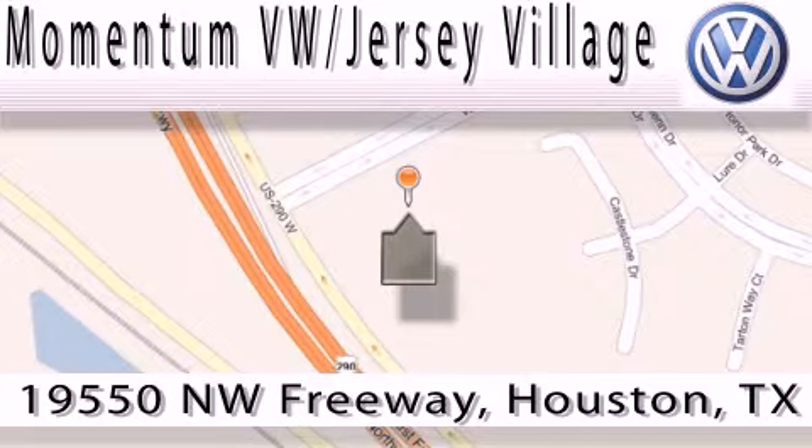We're easy to find. Just take 290 West to the Eldridge Parkway exit.